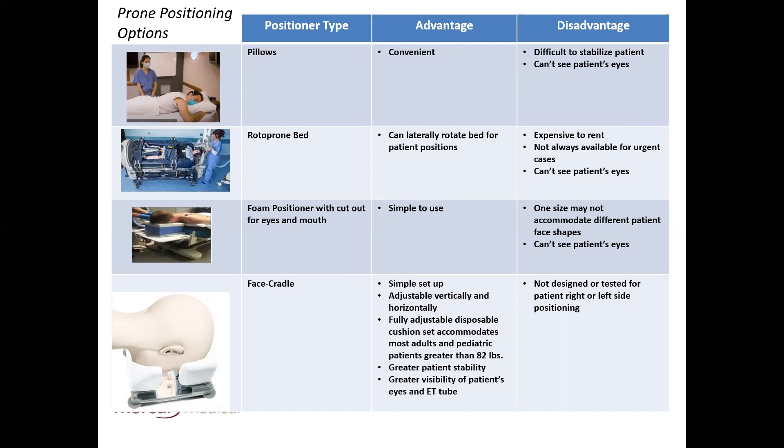The second type, probably the most sophisticated, is the RotoProne bed. It is a complete bed system that can laterally rotate for patient positioning. However, if you are on a low budget, they are expensive to rent, they are not always available for urgent cases, and you can't see the patient's eyes.